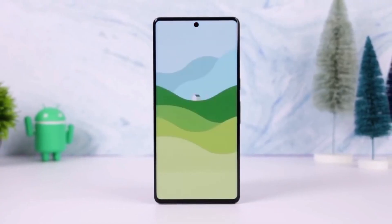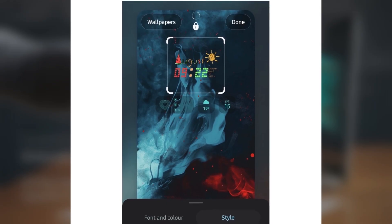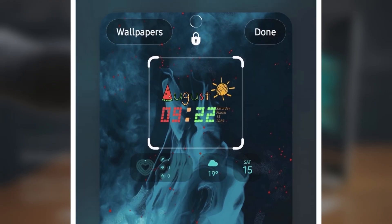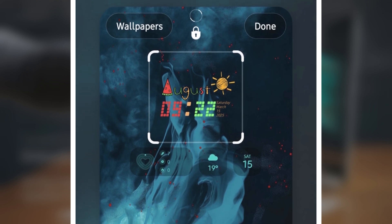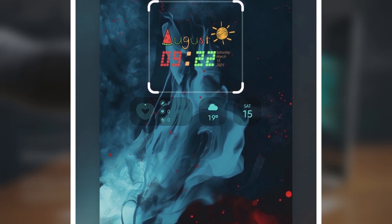On your Galaxy device's lock screen, you're going to want to check this out. For those who don't know, ClockFace is a module within GoodLock, Samsung's powerful customization suite. With the latest update, ClockFace is now integrated into One UI's lock screen settings, making it much easier to use.